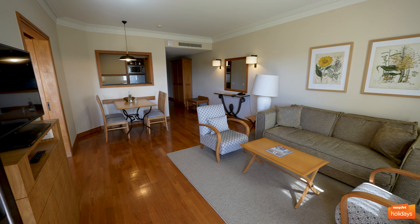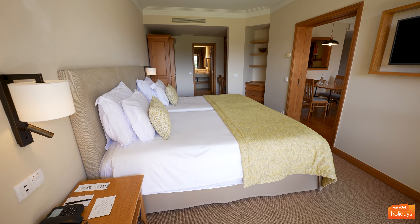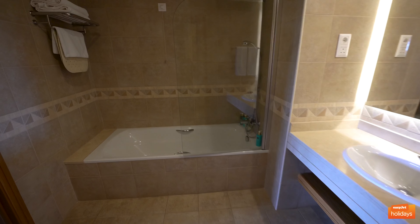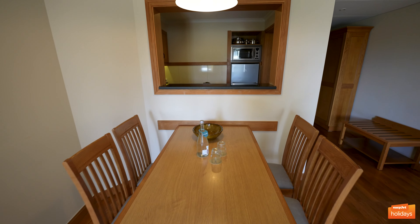In a standard apartment at the Residence, you'll get a large living space that leads onto a balcony. The balcony also connects to a double bedroom with a fantastic dressing table and large bathroom that connects all the way back around to the living room. Something I loved about these rooms is how private and quiet they felt.